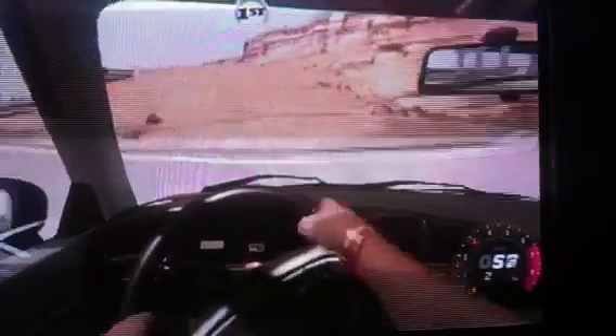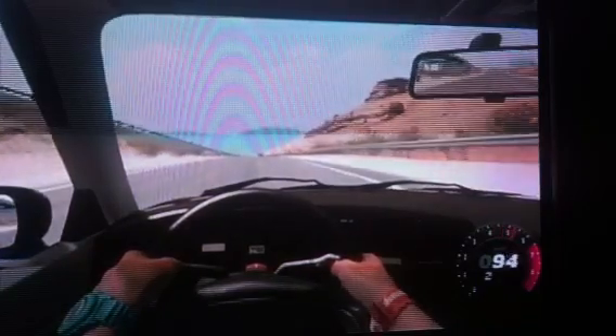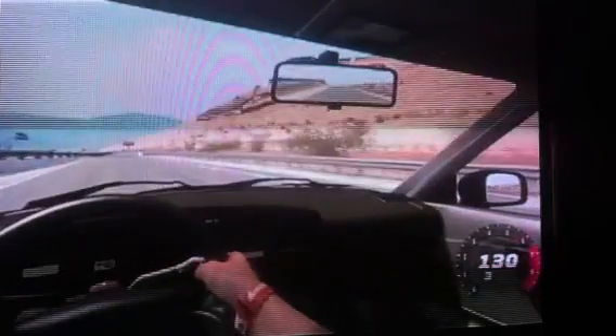Top RPM limit is 7500 RPMs, and that's also in kilometers an hour on the side there, on the right hand side. Not a bad little car.